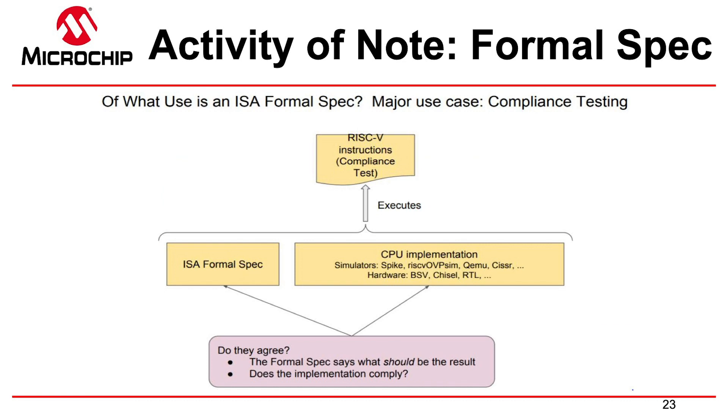There are many ways to employ formal specs, but one important area is compliance. Compliance is one of the key jobs of the RISC-V foundation. When you make a RISC-V chip and want to have David Patterson stamp RISC-V on it, you need to pass the compliance test. The compliance test is rooted in the formal spec — you run it on your implementation, and by extension your chip is formally proven to support RISC-V.